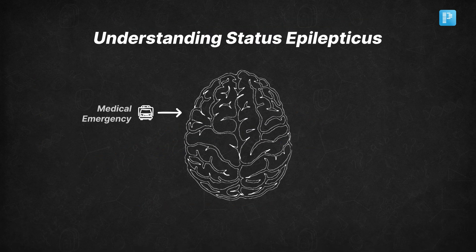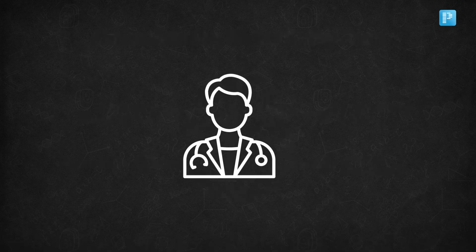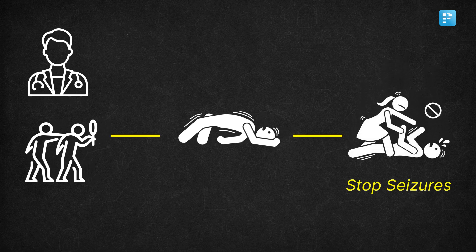In this video, I'll take you through the life-saving steps you must know. Whether you're a medical professional or just curious about how emergencies like this are handled, stick around to learn how we can stop seizures in their tracks and save lives.